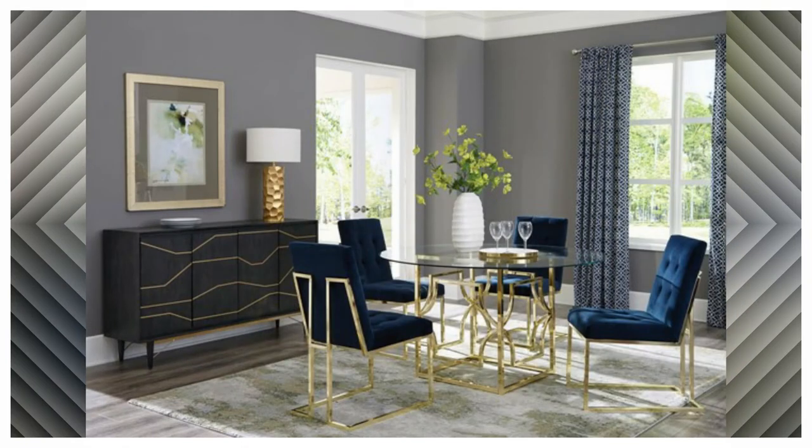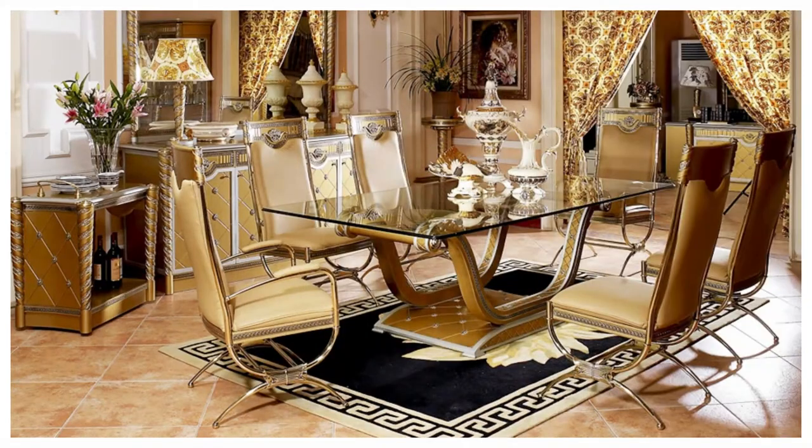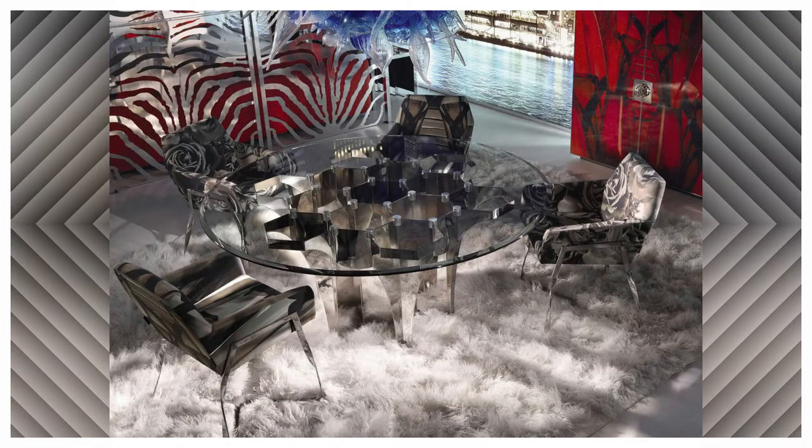The advantage of a glass top dining table is that it works well with many decor themes, and because it has a reflective surface, it is an excellent choice for a space that might need to look a little lighter and brighter. Glass dining tables are tough enough — today's versions are made with tempered safety glass, which means the glass resists scratches and heat and won't shatter easily.